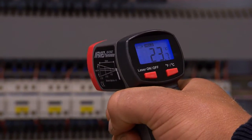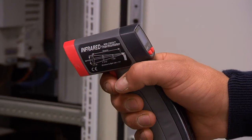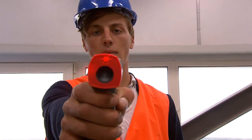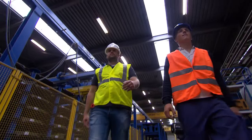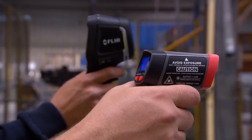A spot pyrometer was considered to be the ideal tool for measuring temperatures of electrical installations of buildings not too long ago. Today's electricians and building inspectors use a thermal imaging camera like the FLIR EX series.